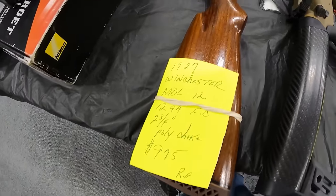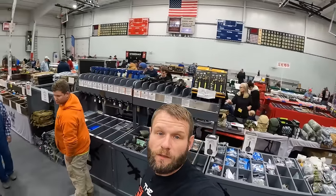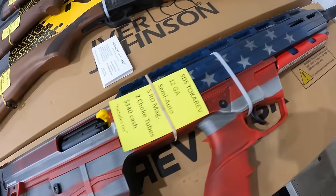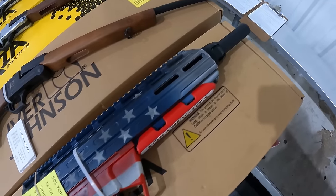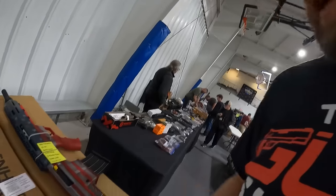1927 Winchester Mod 12, 12 gauge, $975. Beautiful gun. Very bright show, love it, good for filming. I haven't seen this guy in a minute, probably a year since I've seen him. I like me the Tokarevs, $340 cash with tax. I know I came for a 38 Special, but I really like the American flag.